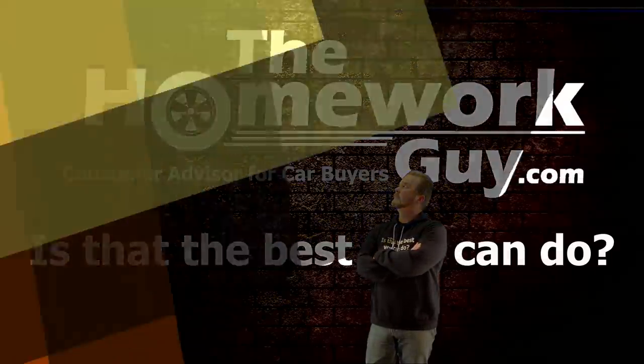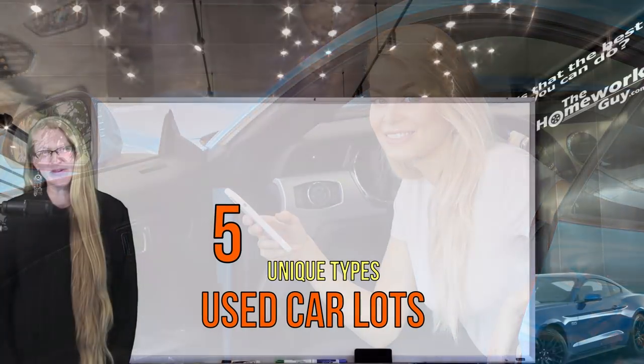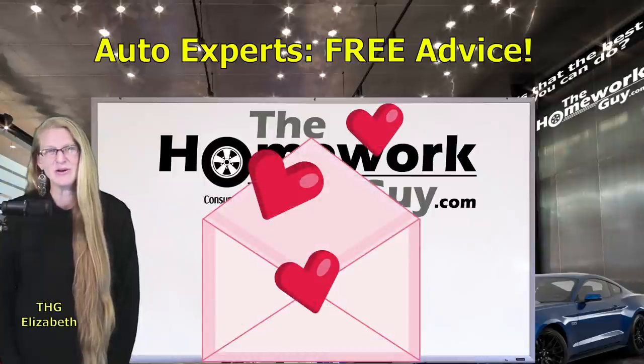Five unique types of used car lots. Hello, it's Elizabeth from the Homework Guide team bringing you an important video update from Kevin. Stay tuned to our community page for updates on his recovery, and thank you so much for the outpouring of prayers and support.